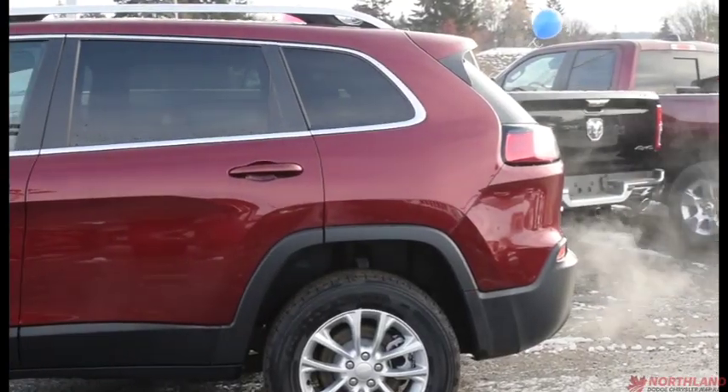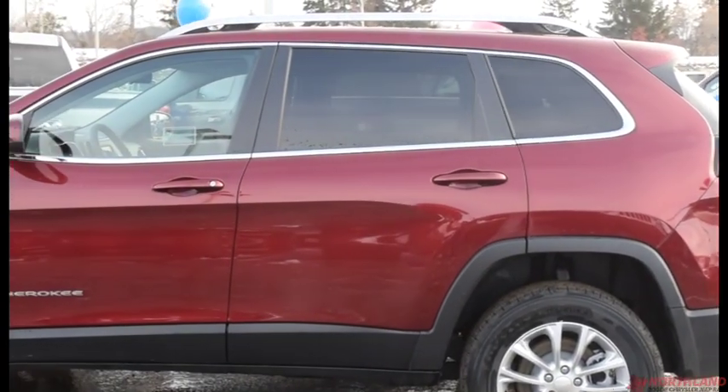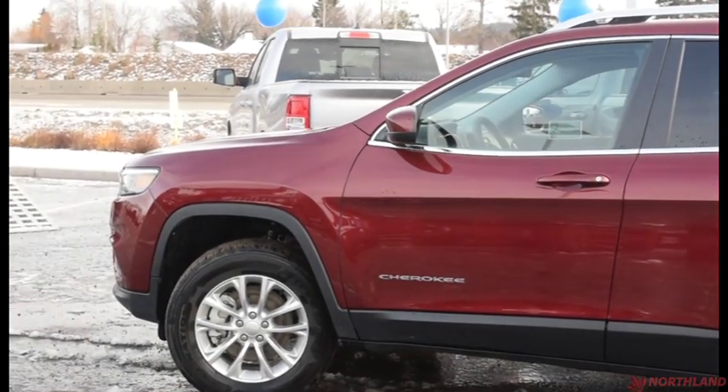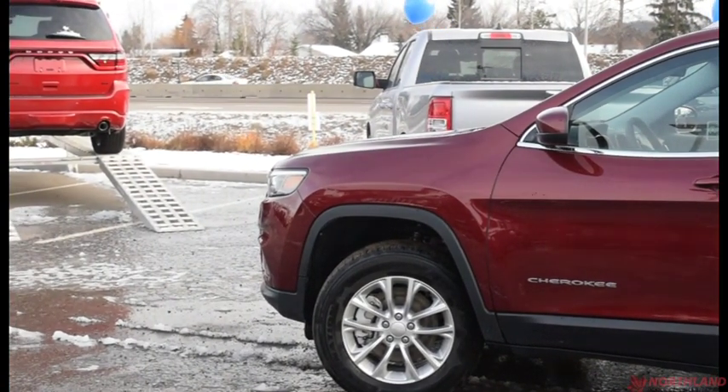Well, that does it for my walk-around video of the 2019 Jeep Cherokee North. If you want to come take a closer look or take it for a test drive, come on down to Northland Dodge in Prince George and talk to our sales specialists. Thanks for watching.